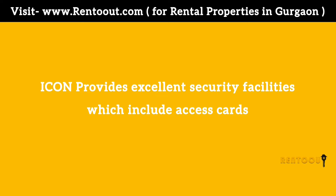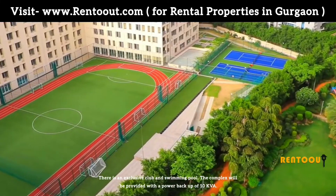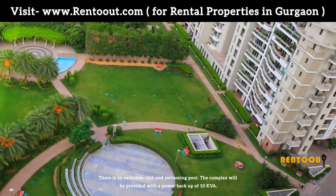Icon provides excellent security facilities which include access cards, CCTV surveillance, and trained security personnel. Structures are designed to seismic zone specification A level. There is an exclusive club and swimming pool. The complex will be provided with a power backup of 10 KVA.